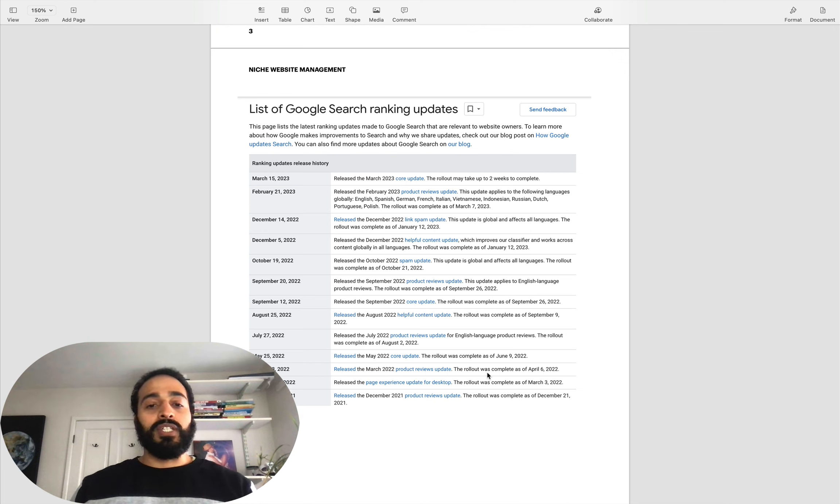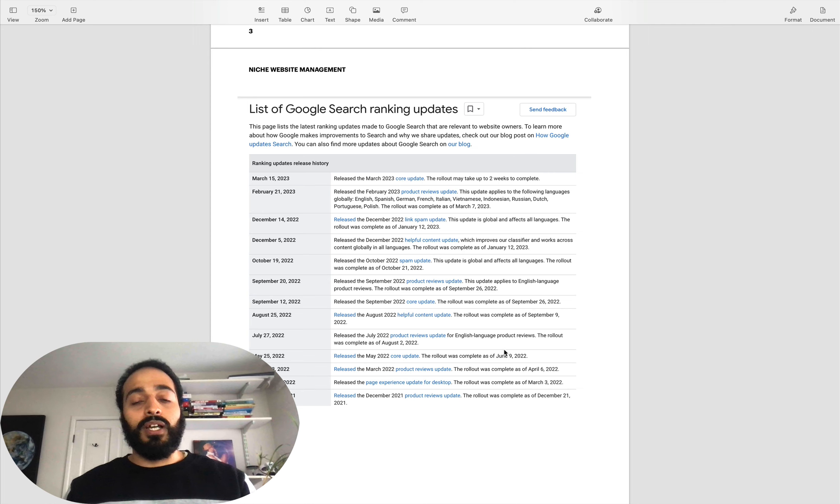When you are building, scaling, growing a website, you need to understand that you're probably going to get hit - whether positive or negative - by a Google update at some point in time. Here are seven key ways to analyze the impact and hopefully give you some insight into what to do. Because as soon as you get hit and it's significantly decreasing, you're probably not going to know what to do. The first thing you're going to think is: this is bad, I need to sell, I need to get out, I don't know what to do.